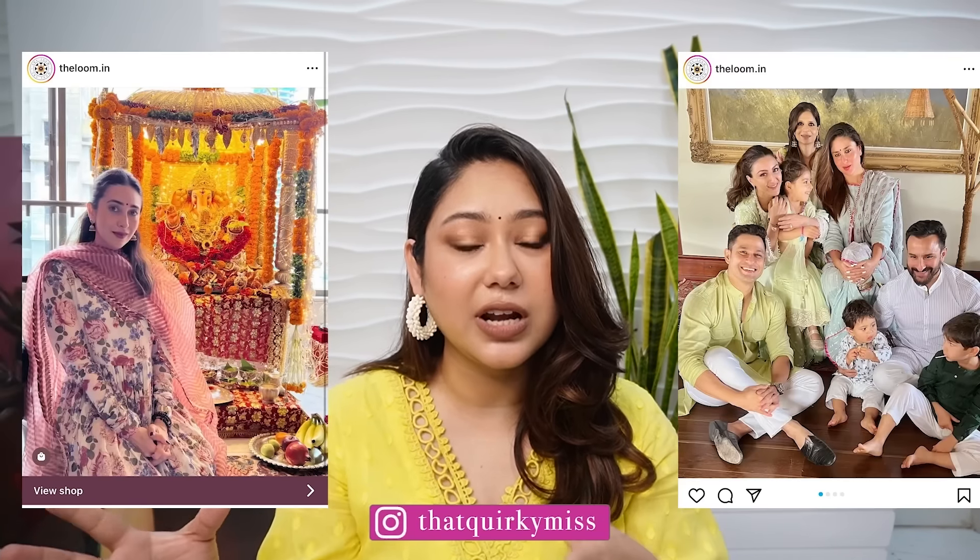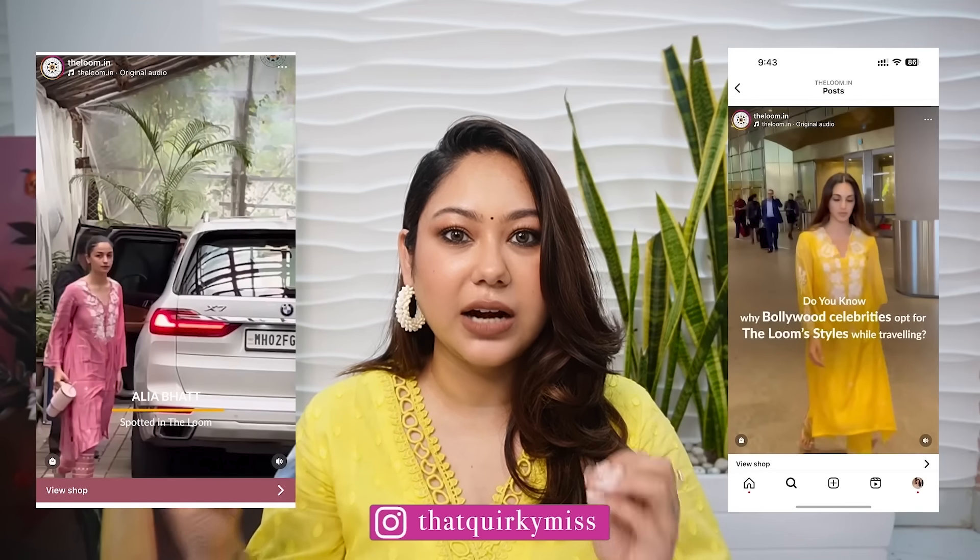This brand I've seen on and off on social media, and I've seen celebrities like Karishma Kapoor, Kareena Kapoor, Alia Bhatt, and Kiara Advani wearing these outfits. I've seen a lot of pap photographs, and I have worked with Loom on a barter during my Japan trip — I was wearing a very beautiful white kurti set with red flowers on it and I loved it so much. I felt so comfortable in it, and I thought why not put this brand under the quirky microscope and give you a haul to show what variety of new summer collection they have.